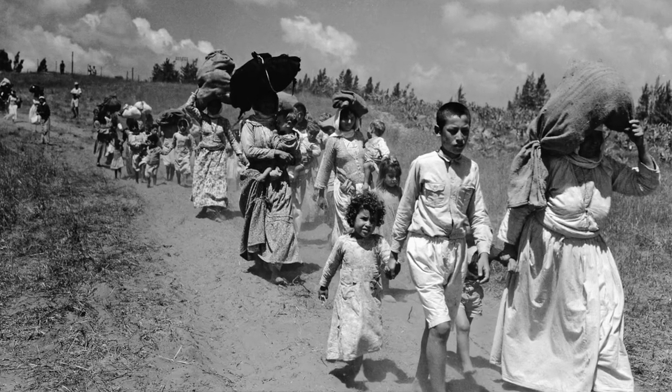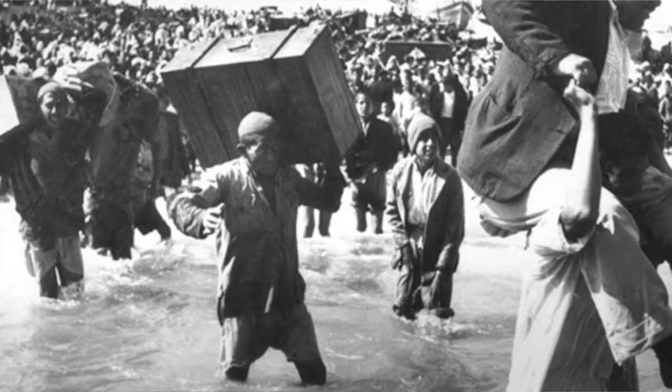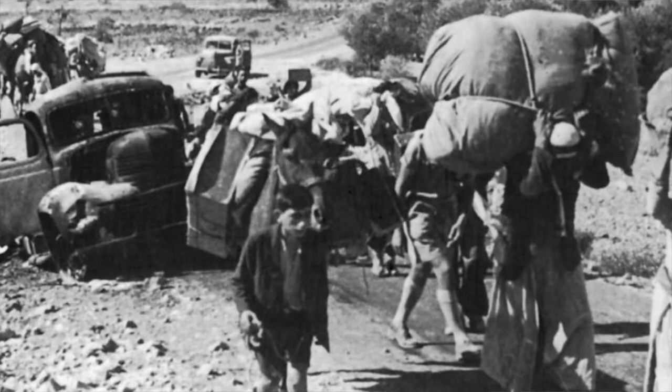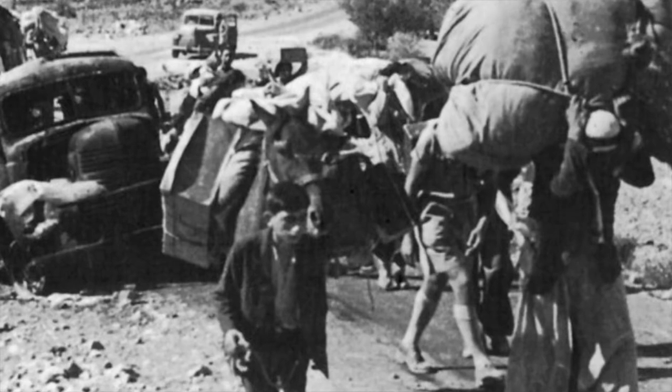One story that really shows how stressful and hard it was on the people is a personal story. My grandmother was about two years old when the Nakba happened, and she could walk, but obviously not those long distances. So my great-grandmother had to carry her, while also carrying all her belongings. And it was hard. After days of walking, it gets really tiring. So she set my grandmother down on a rock, and she wanted to leave her there to die.